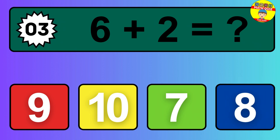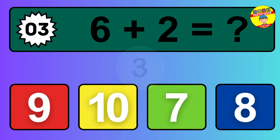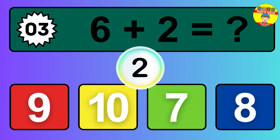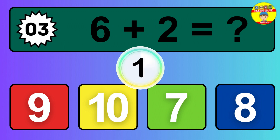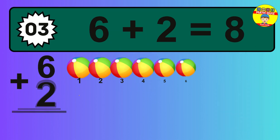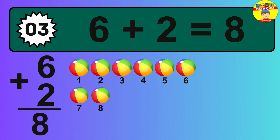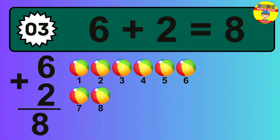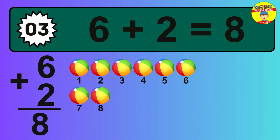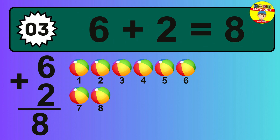Question 3. 6 plus 2 equals what? The answer is 6 plus 2 is 8. Let's count it: 1, 2, 3, 4, 5, 6, 7, 8.